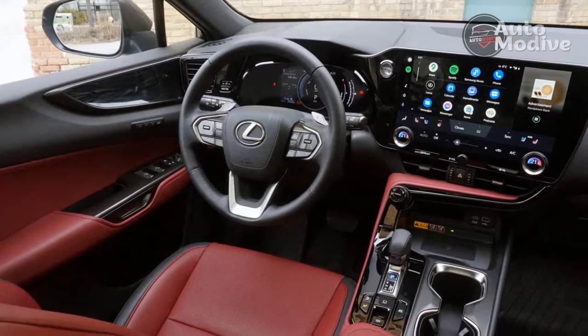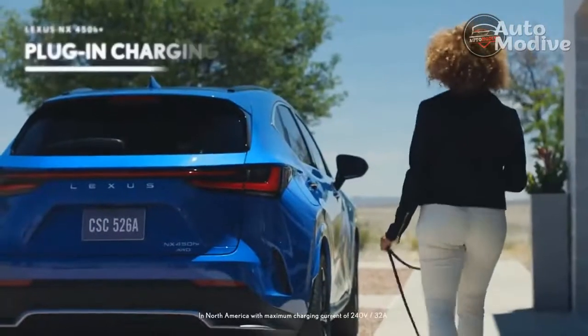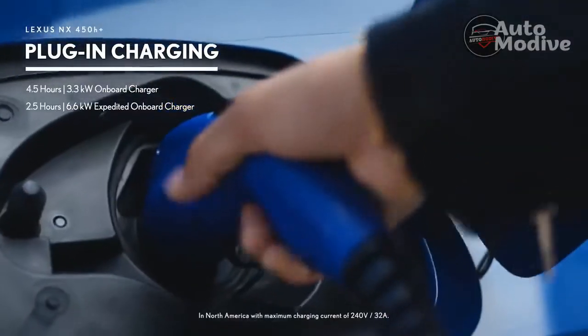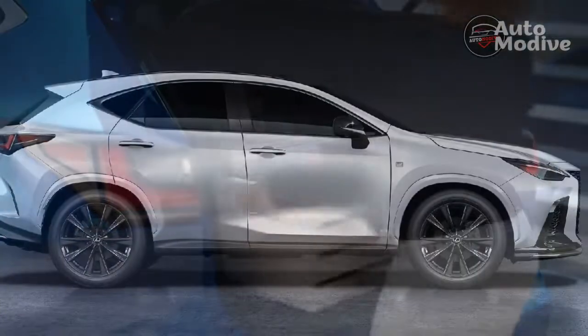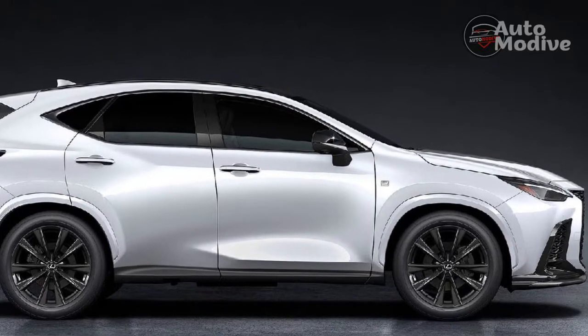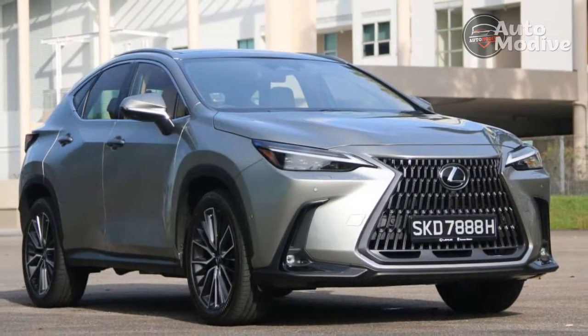Every NX comes standard with Lexus Safety System Plus 3.0. That includes adaptive cruise control, automatic emergency braking, lane departure warning, lane centering, emergency steer assist, and a bit more. And it all works exactly as advertised — the NX comes to a full stop in traffic jams and the lane assistance tech keeps the car perfectly centered in the lane at highway speeds.